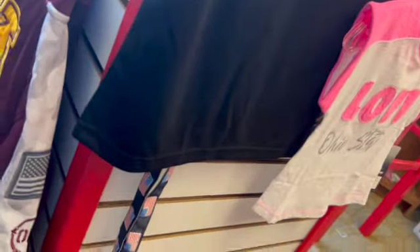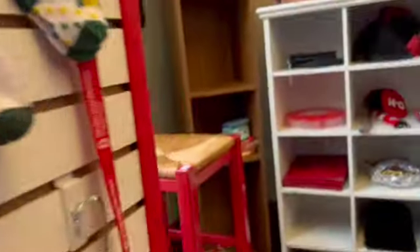Hey everyone, welcome back to another 'what are they selling on campus' video. I'm just checking out the campus thrift store. I honestly don't remember what I picked up this day.